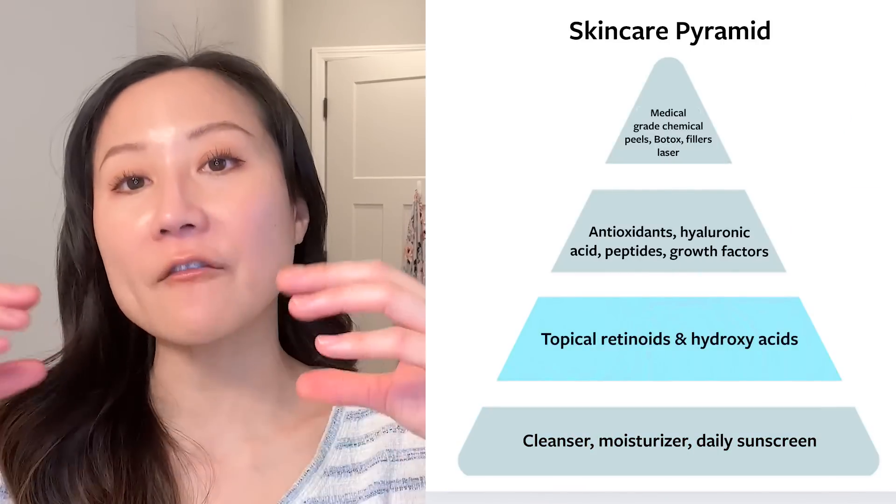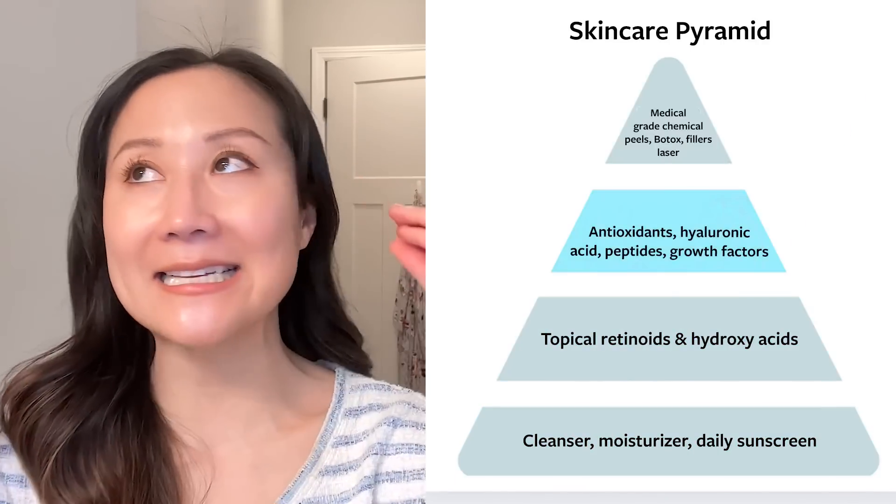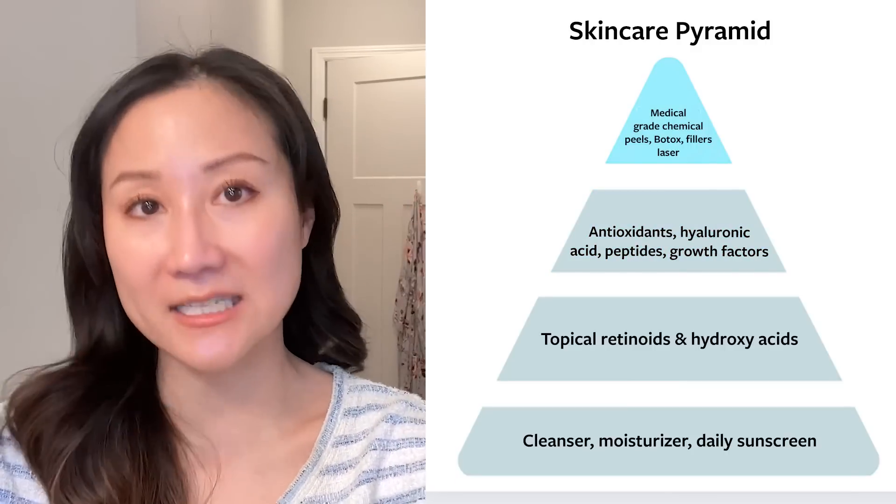So that is my stepwise approach to building a skincare routine, especially if you're in your late 20s, 30s, and beyond and wanting some structure on how to build a routine targeting skin rejuvenation and anti-aging concerns. The basics of skincare at the base; on top of that, retinoids and alpha hydroxy acids; on top of that, your antioxidants, hyaluronic acid, and peptides; and then really at the apex, cosmetic procedures. I hope that flow makes sense. Let me know in the comments below any questions you may have, and if you want me to build something similar for those who have acne and hyperpigmentation, I'd be happy to do that as well. Thank you so much for watching, and I'll see you next time.